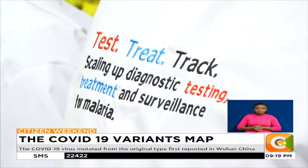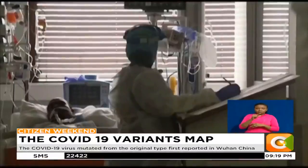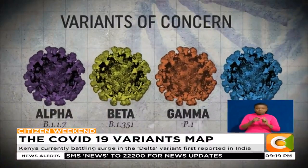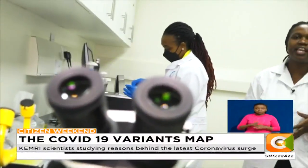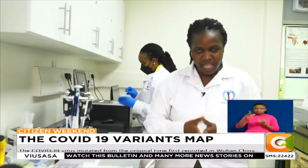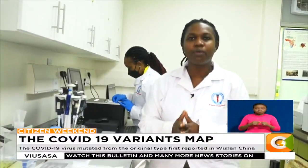Dr. Matoke-Muhia further adds that genomic sequencing can also help advise treatment regimes for different variants, as well as modify testing kits for variants that are likely to escape detection and give false negatives. Viruses are unstable and are known to mutate or change over time for survival, which is why understanding their genetic makeup is very important.